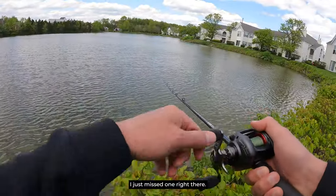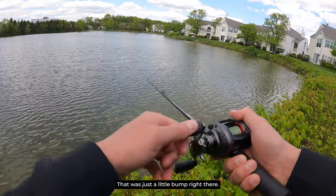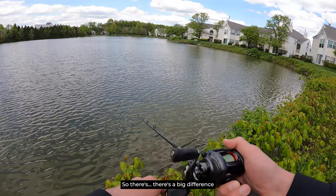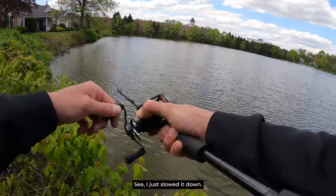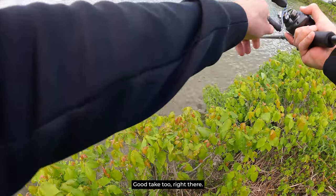I just missed one right there. See, there's the difference from yesterday — yesterday they gulped that down, but that was just a little bump right there. There's a big difference in that first bite. There we go, there's a fish. I just slowed it down and got the bass, just like that. Good take right there.